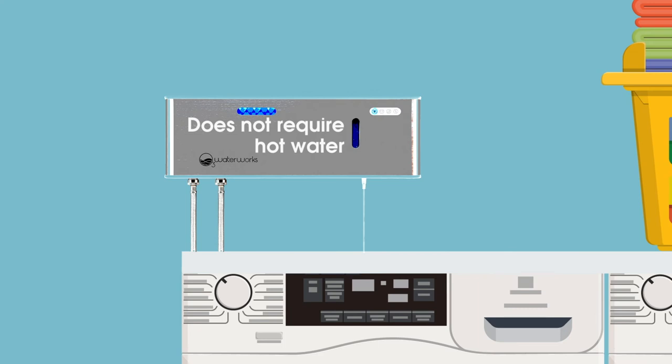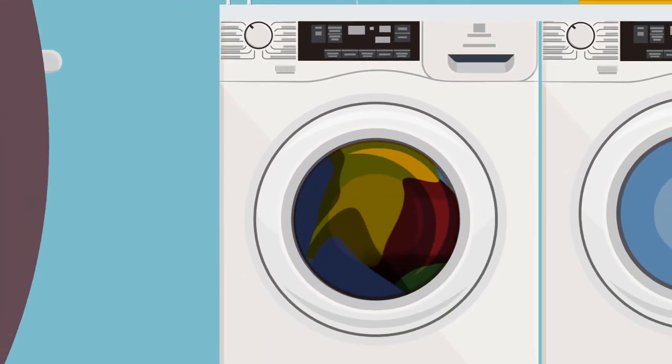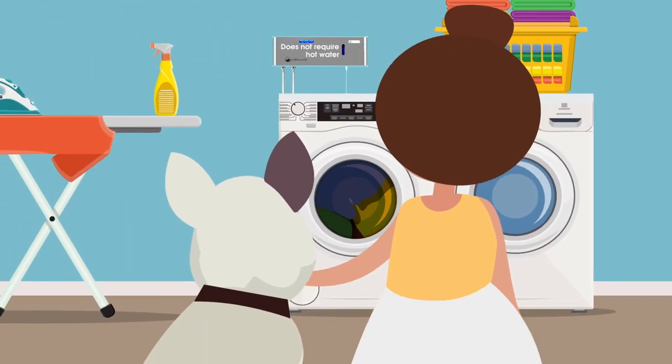And to clean your clothes, try out our laundry system. It uses the same aqueous ozone technology, so you never have to buy those chemical-filled detergents ever again.